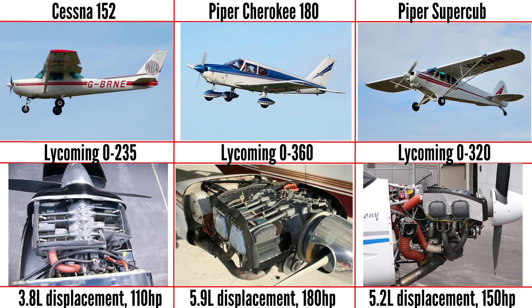This means inline 4 engines are essentially power limited. Ignoring ultralight and light sport aircraft for now, most light aircraft engines need to be in excess of 3 litres in order to produce adequate power. Here are some engine sizes for popular small 2 and 4 seater light aircraft using boxer 4 cylinder engines. As you can see, it is impossible to make inline 4 engines that are this big — or is it?